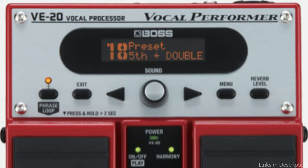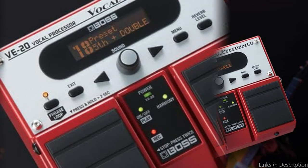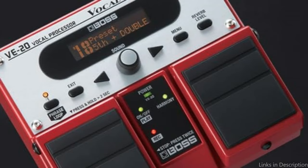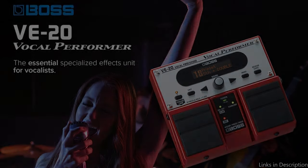The V20 has a variety of vocal effects in addition to its harmony features. This vocal processor offers all of the tools you need to give your vocals gloss and flair, from reverb and delay to distortion and pitch correction. You may quickly modify the effects to get the ideal balance and produce a unique sound that matches your style.